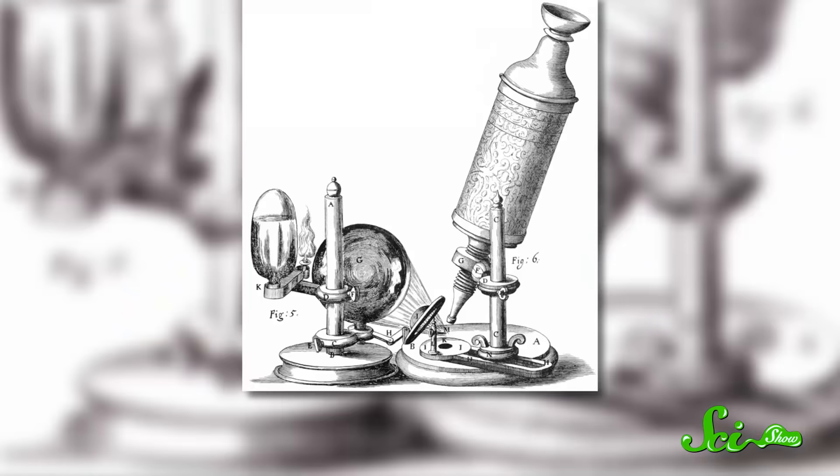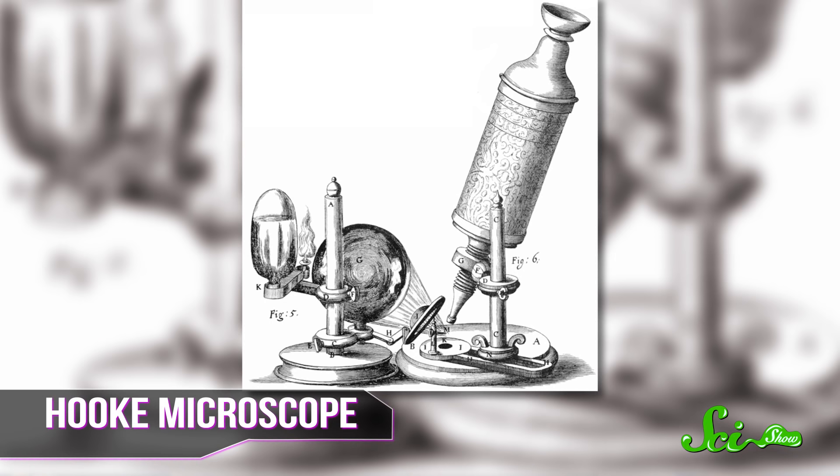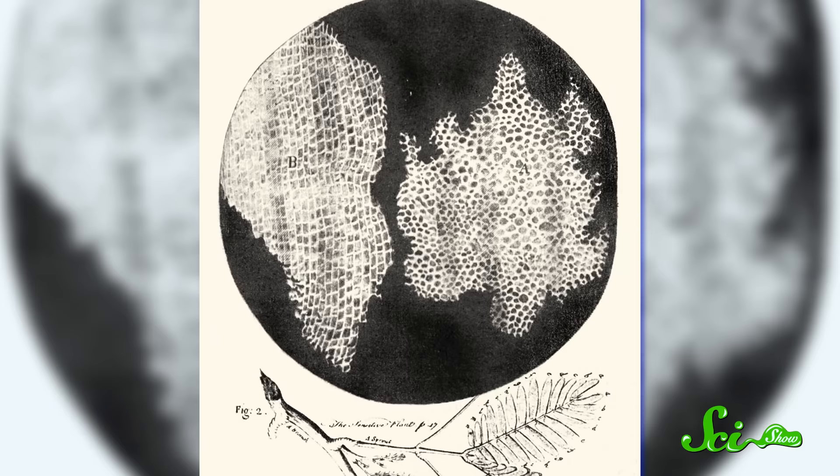It was 70 years later when English philosopher Robert Hooke tricked out the Janssens' design and used his own version to study the natural world. He scrutinized the structure of feathers, the eyes of houseflies, and perhaps most famously, thin slices of cork. The tiny compartments he saw in the woody tissue reminded him of monks' chambers, and he named this essential unit of life after them: cells.